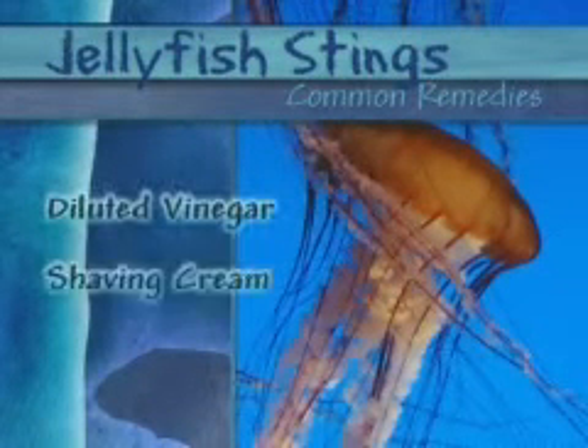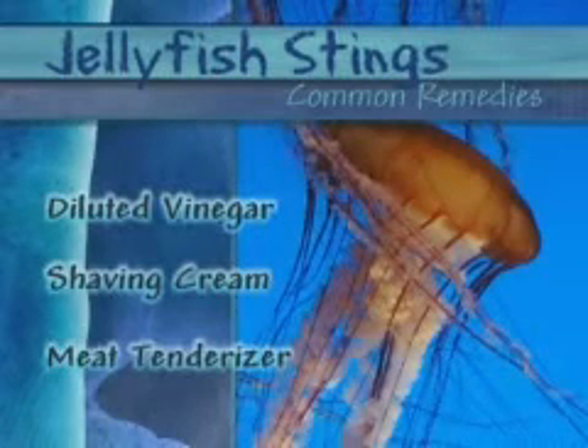To cool the sting from jellyfish, apply diluted vinegar, shaving cream, or meat tenderizer to the affected area.